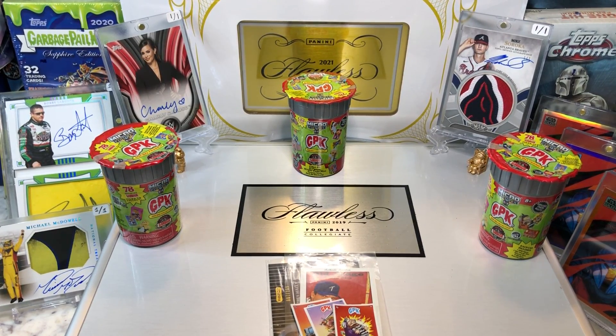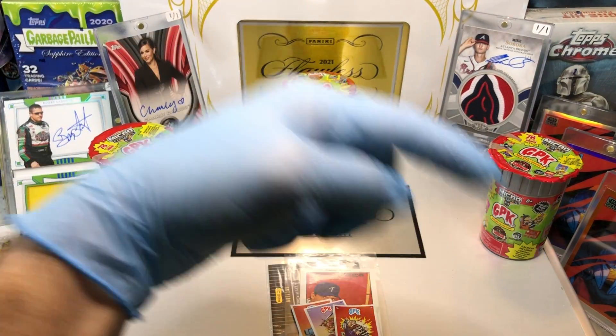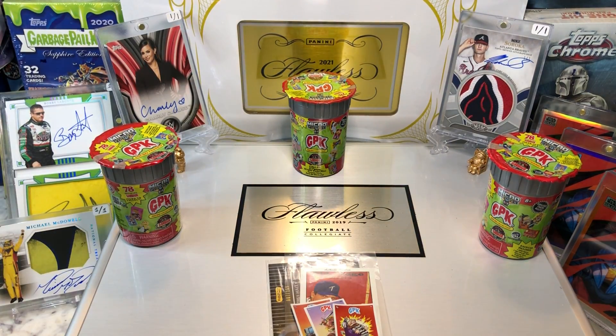Hey everyone, Hobby Box Break here. Do me a favor, hit that like and share button and leave us a tweet at Hobby Breaks — we're on Twitter. Hit us up at Hobby Breaks. If you haven't done so already, hit that bell in the bottom right-hand corner. When you do, I'll get you subscribed to our channel and let you know every time we do a cool Hobby Box, Pac-10, Blaster, Digital Box Break, or just an Oddball Wednesday.